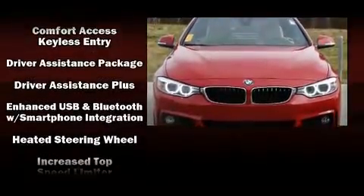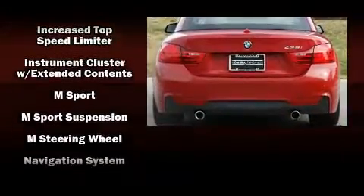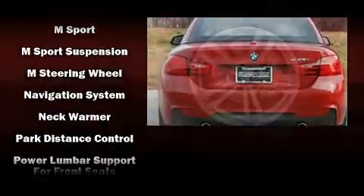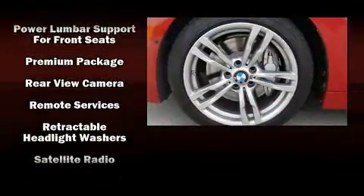BMW also prioritized safety and security with features such as knee airbags, integrated rollover protection, a panic alarm, and four-wheel disc brakes with ABS.